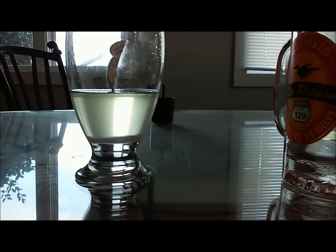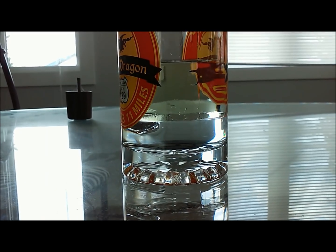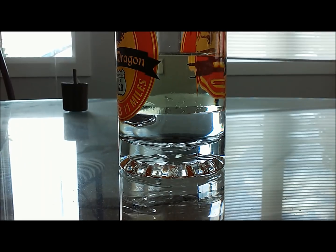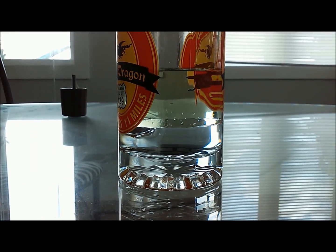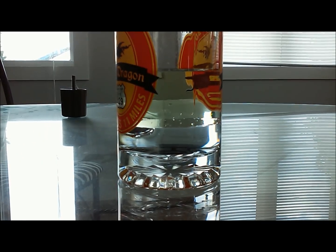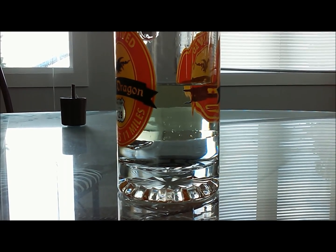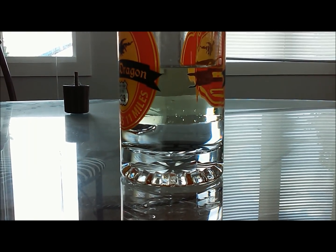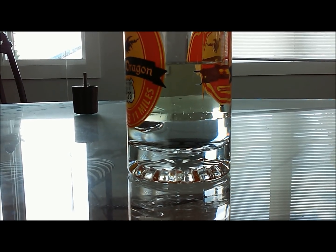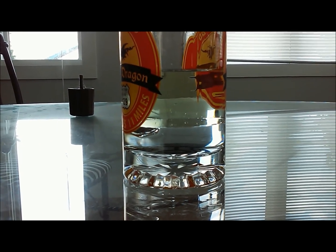We'll let that sit until the sugar dissolves, but we can see here that the water completely separated from the gas — it's more dense so it sits below. This would completely disable a vehicle if you had enough water in the gas, because your pickup tube in the gas tank sits at the very bottom, so since the water sits at the bottom, the engine wouldn't be able to run.